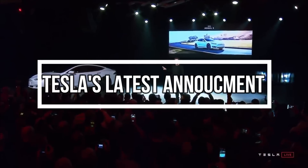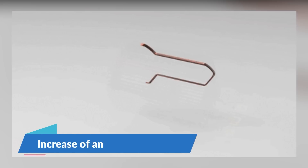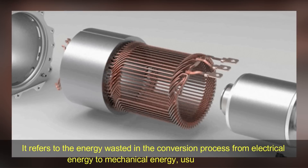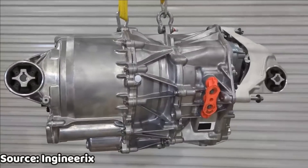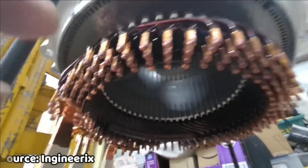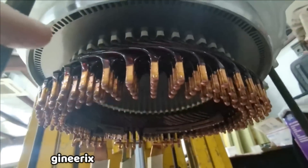Tesla's latest announcement was met with a mixed reaction. While some appreciated the company's innovation, others highlighted the disadvantages of the new hairpin motor. One such drawback is the potential for increased energy loss — the energy wasted in the conversion process from electrical energy to mechanical energy, usually as heat. When electric current flows through the motor's wires, it creates a magnetic field which generates the force to turn the motor, but this process isn't perfectly efficient. Hairpin motors use thicker flat wires, which could result in slightly higher energy loss because the greater surface area increases electrical resistance, causing more energy to be converted into heat.